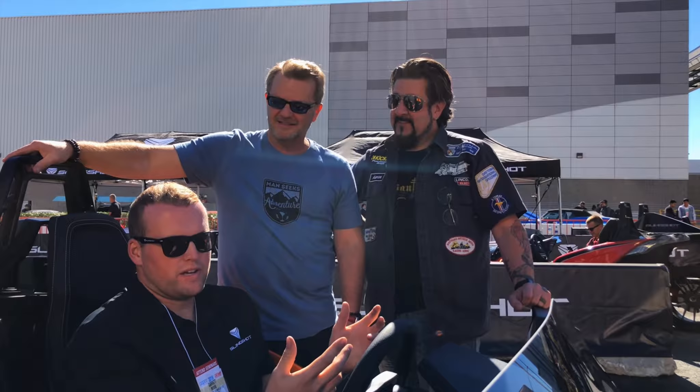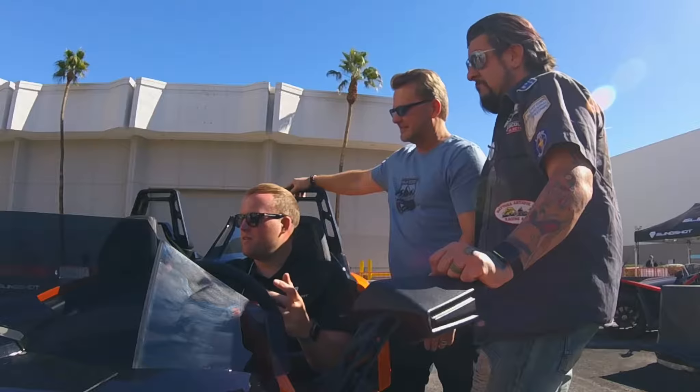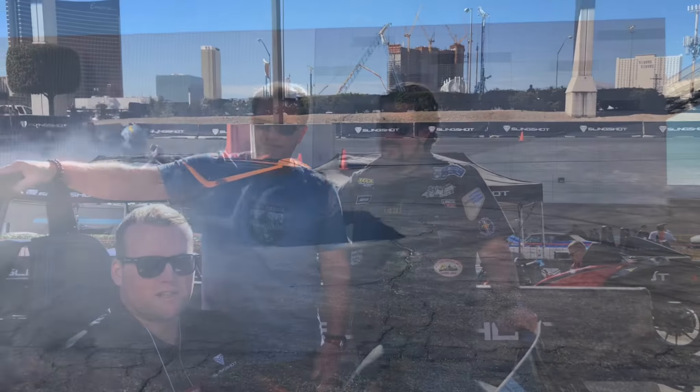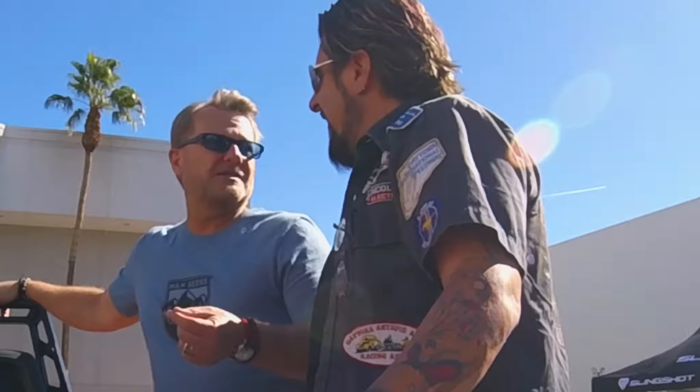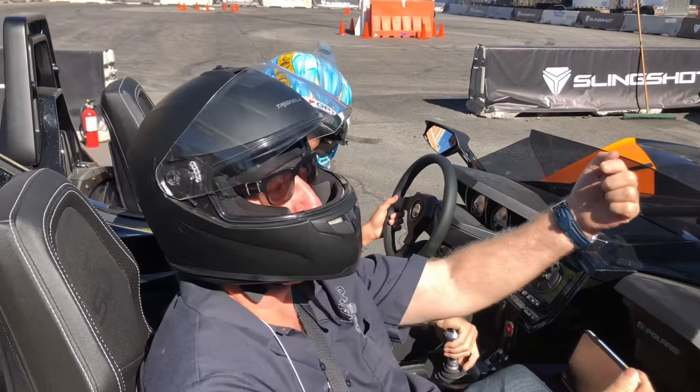One of the craziest things about these vehicles is that we're out here with completely stock vehicles. We didn't do anything to really modify them. People come out, push them, and can see what the vehicle's all about and what Slingshot's all about as a brand. They're doing ride-and-drives for anybody who walks up, free with a badge.